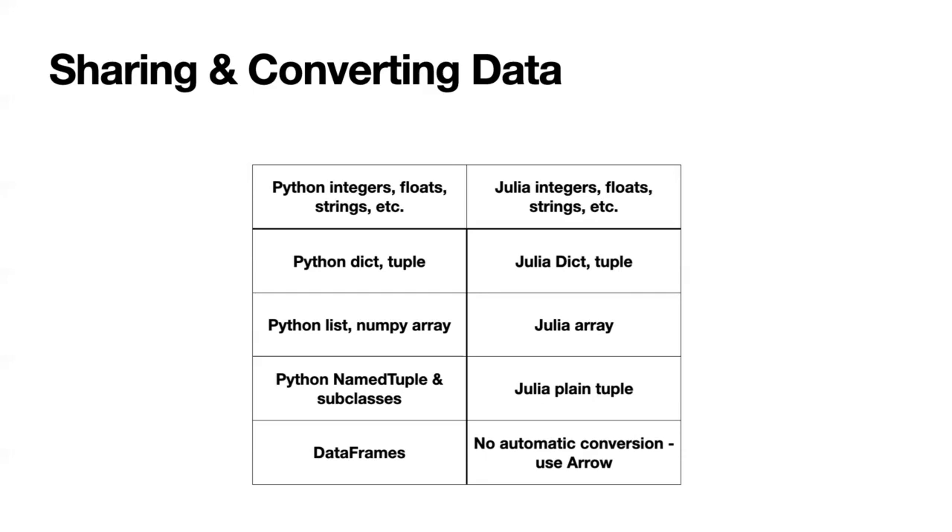This one is trickier: Python's NamedTuple and subclasses will get converted directly to a plain tuple in Julia. This actually bit us because we were using subclasses of NamedTuples for several things. So you have to make sure you prevent the automatic conversion — the syntax varies, but basically you add an 'O' at the end. For data frames, there's no automatic conversion, but as you just saw, you can use Apache Arrow to convert data frames between Python and Julia.